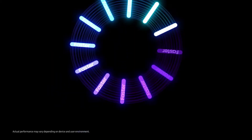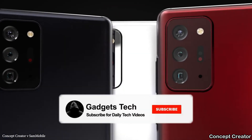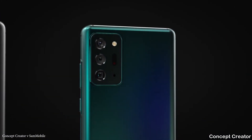That's all on this Samsung news — pretty big video. Let me know if you're waiting for the Galaxy S21 Ultra, and let me know if you've subscribed to the channel yet. If not, please subscribe and I'll see you in the next one.